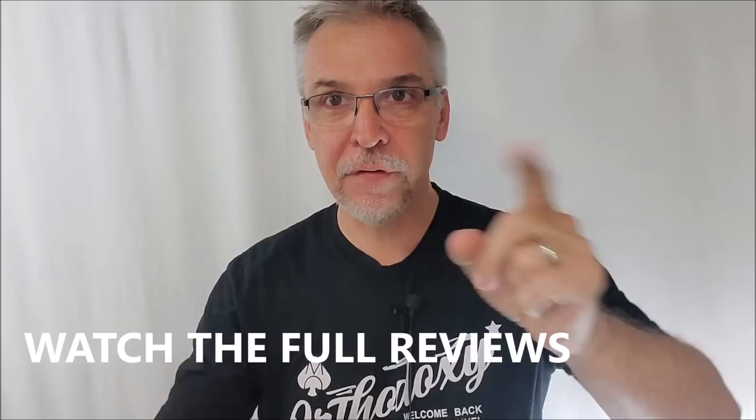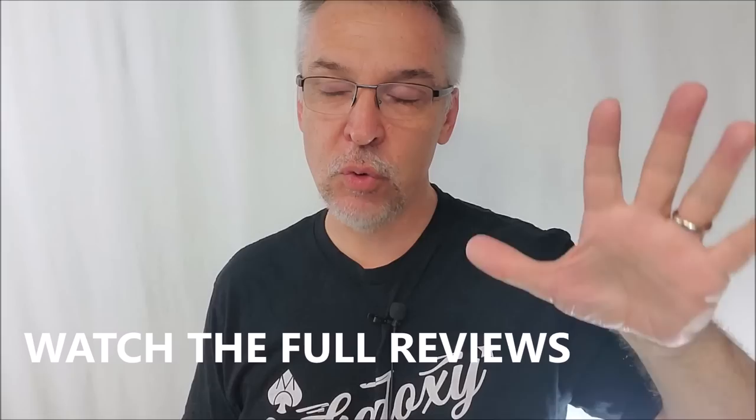Ninety percent of these wallets I purchased with my own money, so I have no skin in this game. I'm not here to push product ever. I don't represent anybody but myself — these opinions are only my own. I will always encourage you to go to other magic review channels, other forums, and read other magicians' opinions before you spend your money. Most of these wallets have reviews already on my channel.